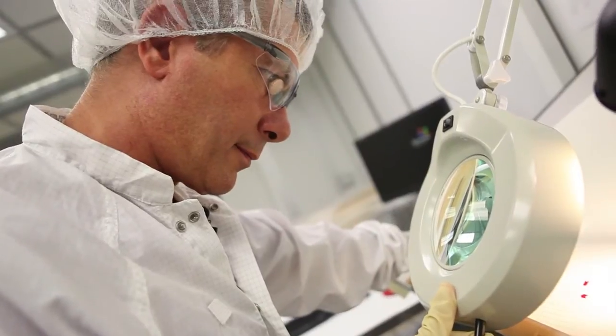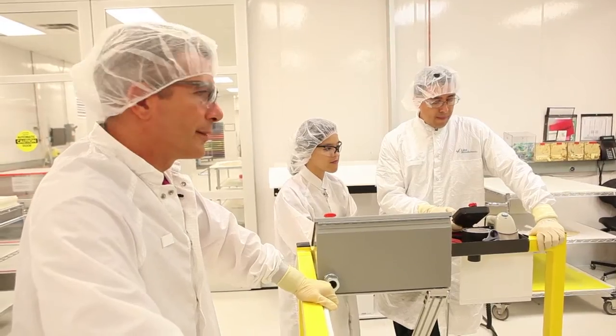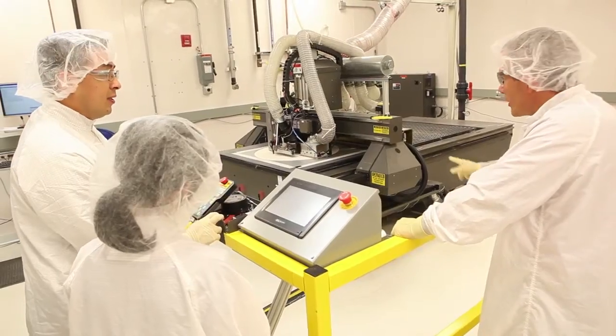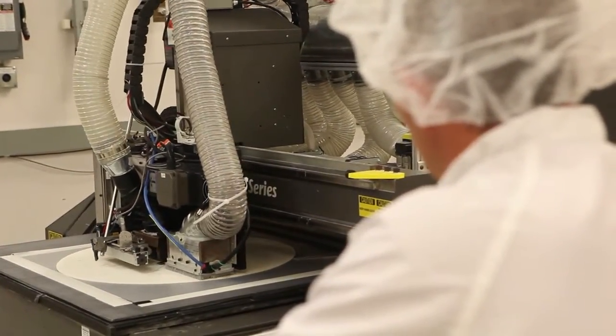This process took off in the industry. Cabot needed people to get their storage solutions to market, and because it was in demand and a growing area, I was attracted by what Cabot Microelectronics was offering.